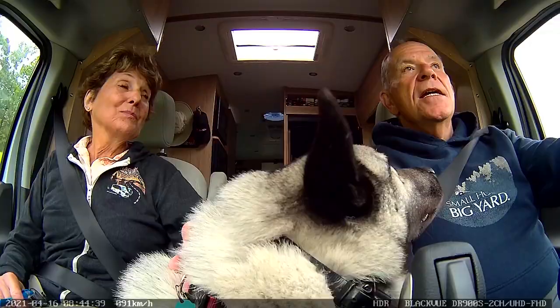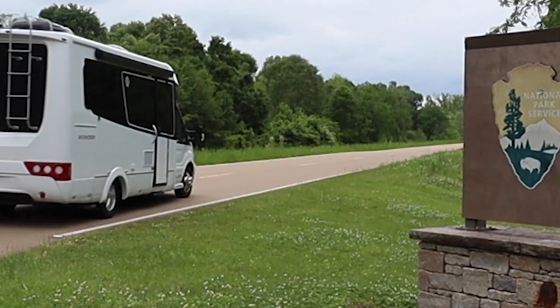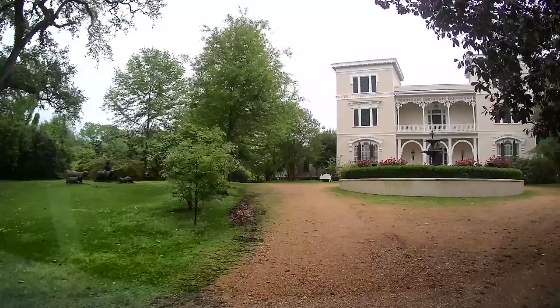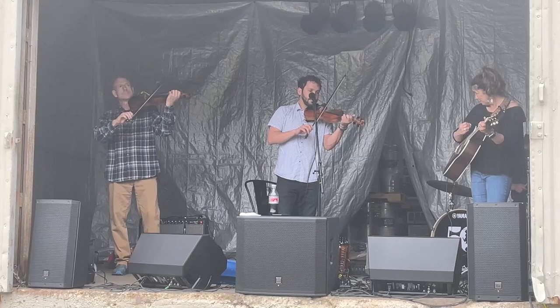Hi everybody, we are about ready to start off on a multi-day exploration of one of the scenic routes in America, the Natchez Trace. Our first stop will be Natchez, located right on the Mississippi River. There is so much to see and do and experience in Natchez, and there's some pretty good eating too. I can't wait to go have our adventure, so come along with us.